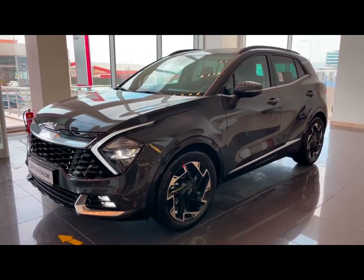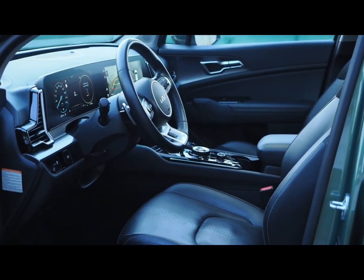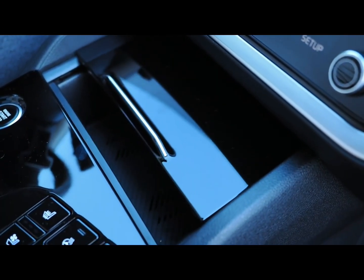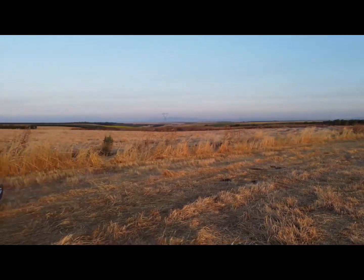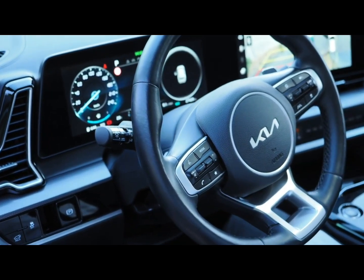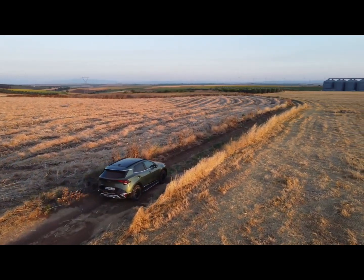On the infotainment front, the Sportage comes standard with Apple CarPlay and Android Auto. An 8.0-inch infotainment screen is standard, and all models also come with a digital gauge display. However, upgrading to the larger 12.3-inch infotainment screen provides more connectivity and sharper graphics. Beneath the infotainment interface are touch-sensitive controls that toggle between the climate system and stereo. An upgraded Harman Kardon audio unit, plus a wireless phone charger and subscription-based Wi-Fi hotspot, is also available.